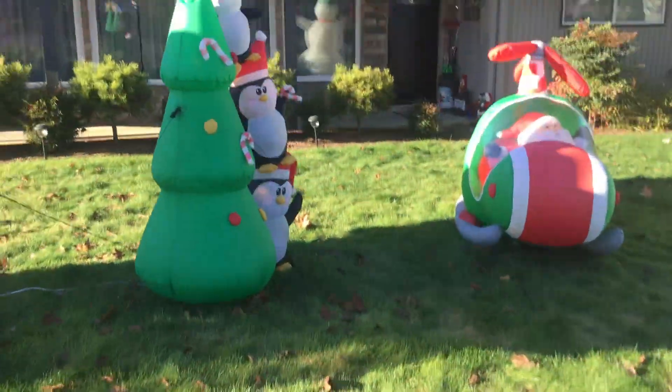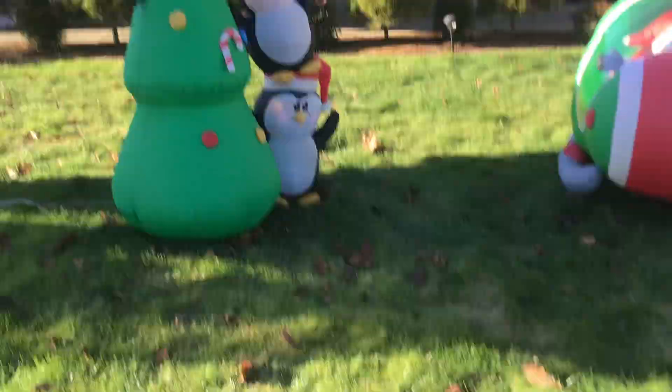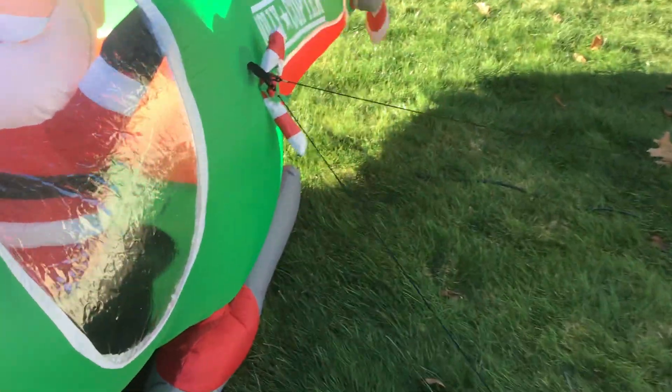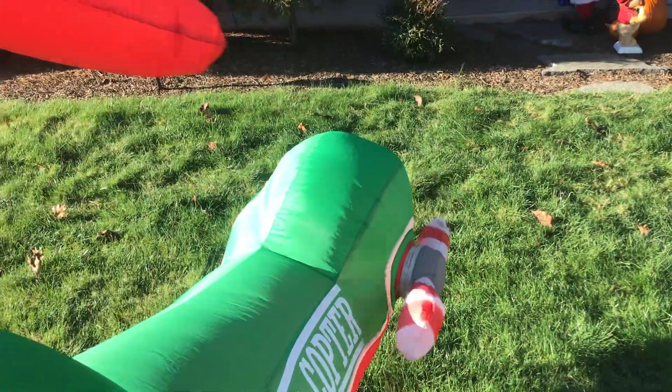We got the stacked penguins with the tree, and Santa's helicopter. This is an old inflatable too — we've had it since 2012. It is thin in places back there but it still inflates.